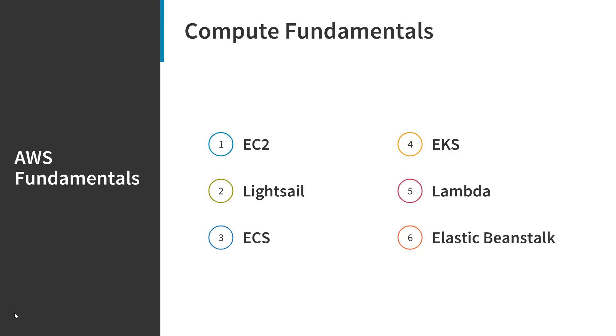You can set up your code to automatically trigger from other AWS services or call it directly from any web or mobile app. And finally, there's Elastic Beanstalk. At a very high level, Elastic Beanstalk is an easy-to-use service for deploying and scaling web applications and services developed with a whole lot of backend languages, including Python, Node.js, .NET, and more. If you need a service or web application up and running in no time and you don't want to deal with a lot of manual configuration, then Elastic Beanstalk is where you want to go.